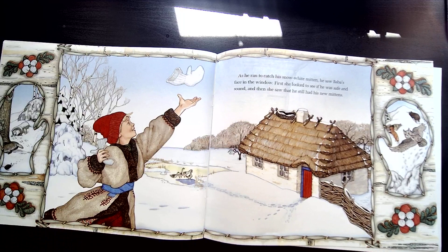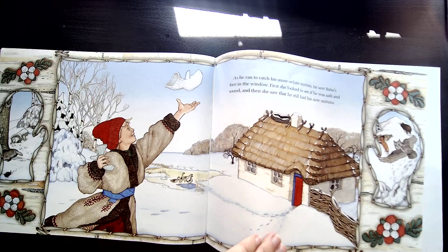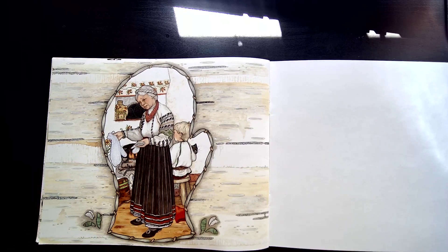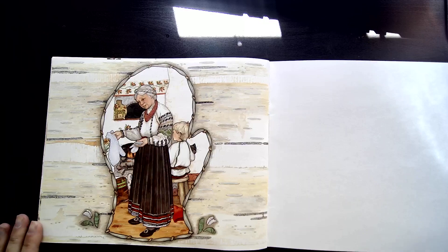As he ran to catch the snow white mitten, he saw Baba's face in the window. First, she looked to see if he was safe and sound. And then she saw that he still had his new mittens. But look at the mittens, friends — Baba is noticing something strange about them. Do you notice anything strange about those two mittens? Can you tell which one the animals went into? I think Baba might know something's wrong, don't you?